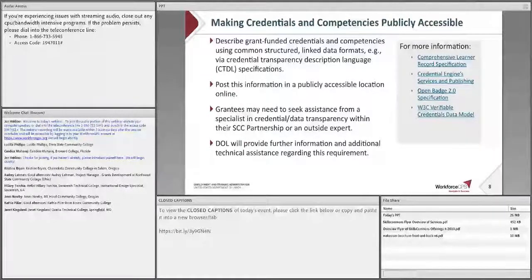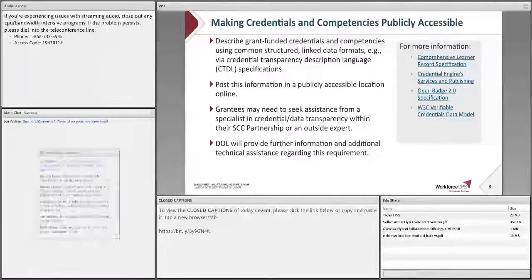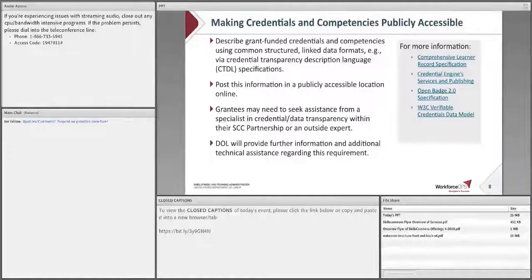Now I'll briefly mention another requirement, also found on page 11 of the SCC FOA. This requirement involves sharing data on the grant-funded credentials that you develop or deliver in such a way that the data can be accessed openly. FAQ number 21, which we issued in September 2020, provides additional clarification on the requirement to make your credentials and competencies publicly accessible. We'll explain more about this requirement in future TA, but we wanted to bring it to your attention now.